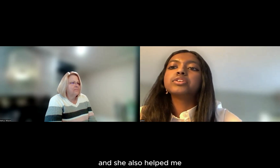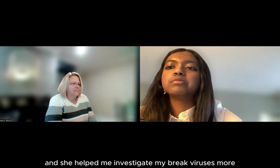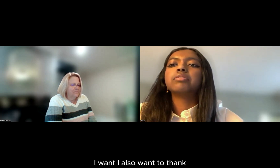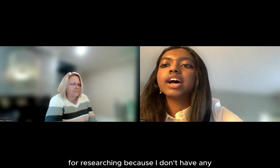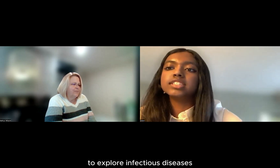She also helped me when I switched my topic and investigated Marburg viruses more. I also want to thank Gifted Dabber for giving me this opportunity to do research, as I don't have any research experience, and this helped me explore infectious diseases.